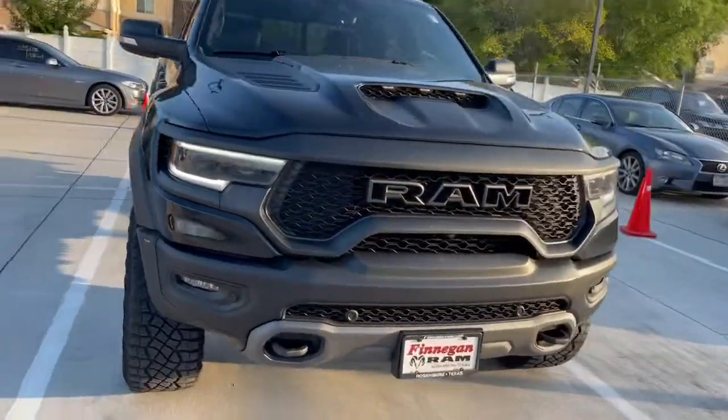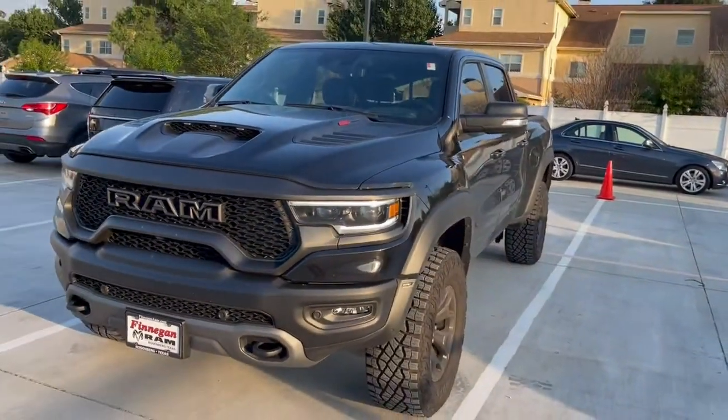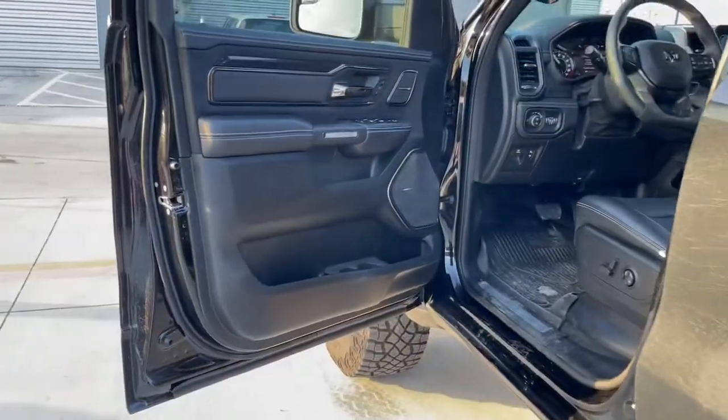Let me know what your quickest times are with a T-Rex zero to 60 — put it in the comments for me. Let's check out the inside. There are no running boards so you're gonna see me have to jump up in this thing. Check out the Harman Kardon sound system.